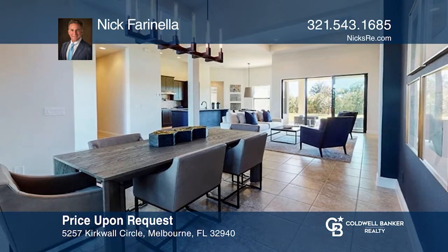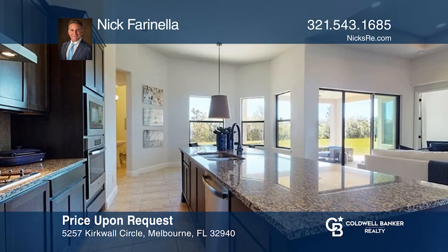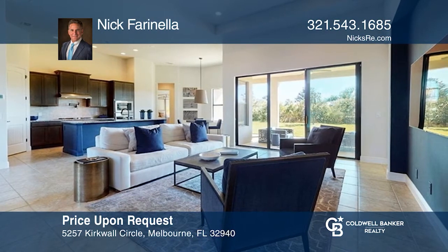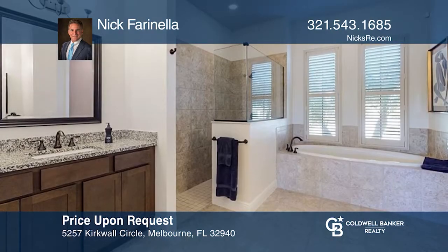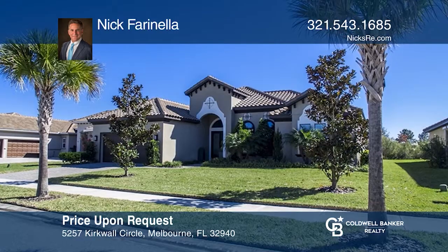This like-new home in a gated community features a paver driveway and a covered patio. There are high ceilings with tray ceiling accents, tile flooring, and an open floor plan with a large island kitchen overlooking the great room. There is a split bedroom plan including the owner's suite with a walk-in shower and garden tub. Come see your new home today with Nick Farinella.